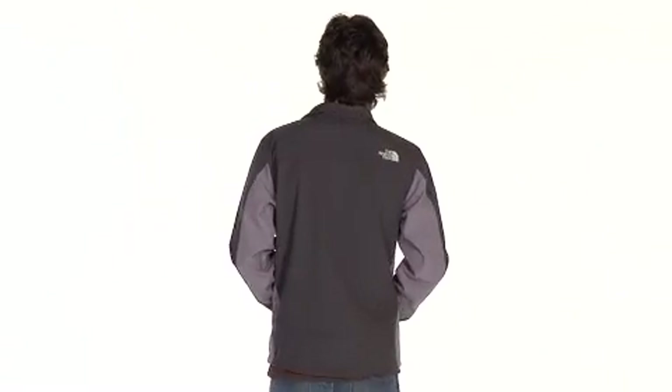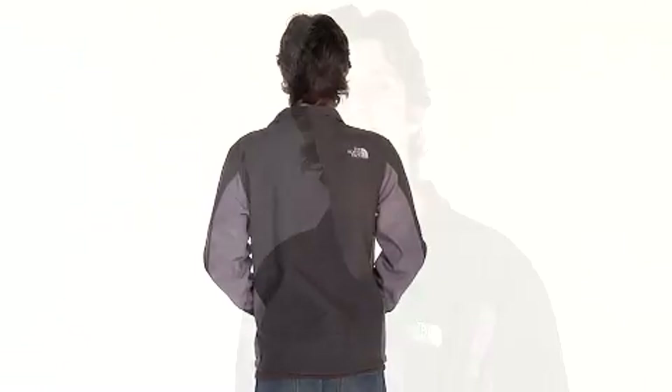No Fuss Warmth is what the North Face Men's Chromium Thermal Jacket is all about. Suitable for everyday winter wear, this is your go-to jacket for style and comfort when it's cold out.